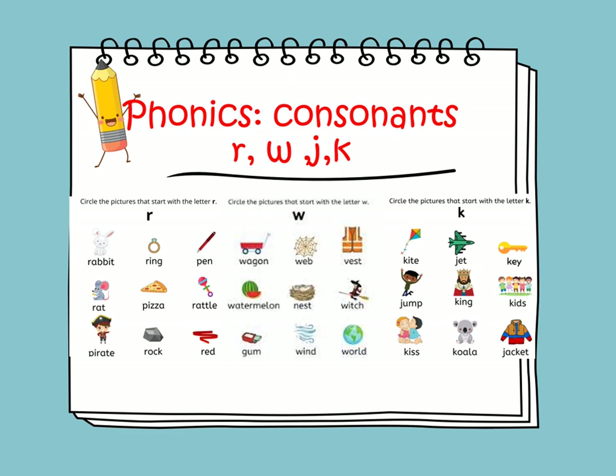The sound of W is W, as in wagon, whip, watermelon, wind, and world. The sound of the consonant K is K, as in kite, kink, koala, and jacket.